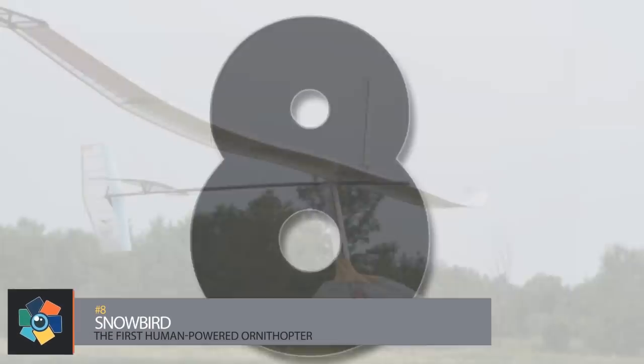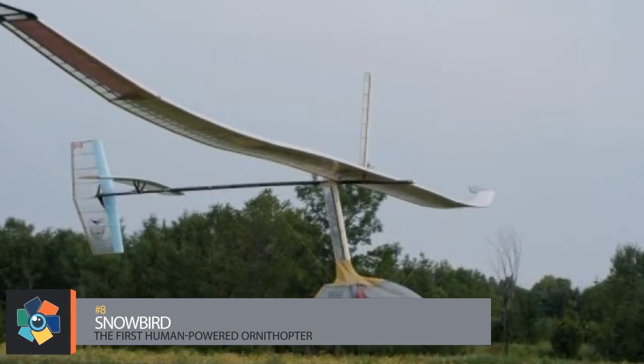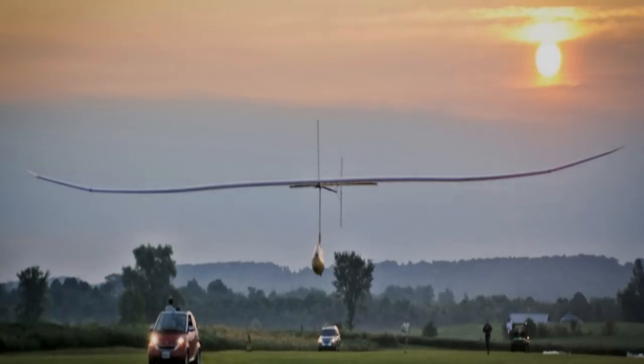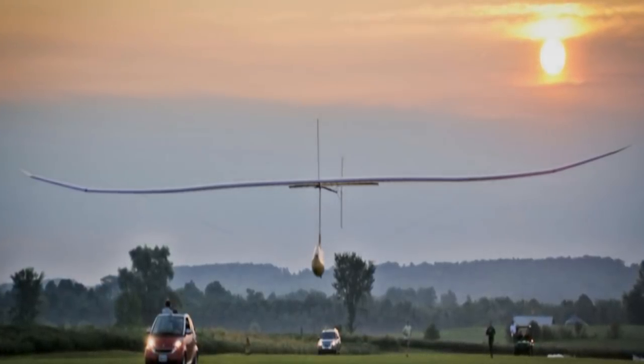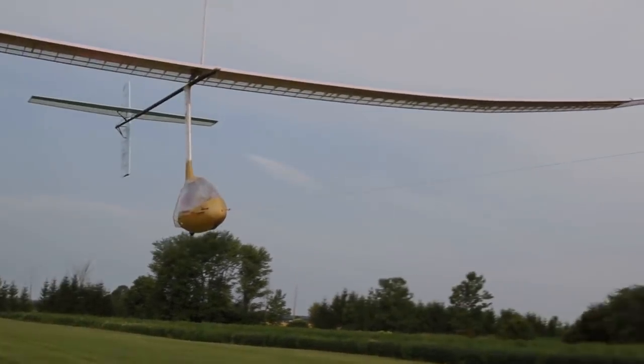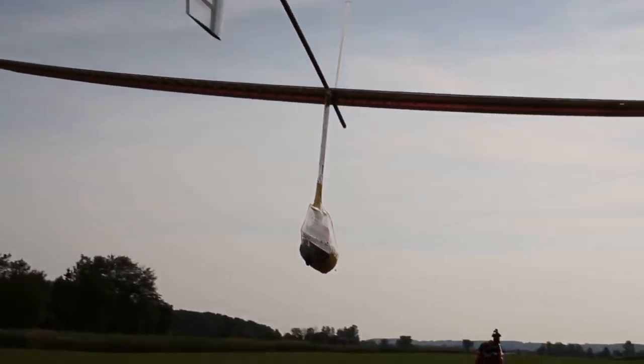Number eight: the Snowbird. We as humans have spent centuries trying to fly before finally developing the technologies needed to soar with the birds, and in this time there was a plethora of gadgets, devices, and machines that have been both failures and successes. The Snowbird is the first human-powered ornithopter — an aircraft that flies by flapping its wings — to fly continuously.